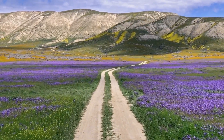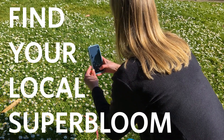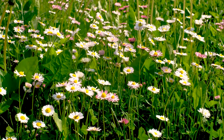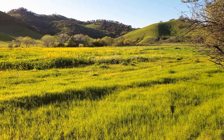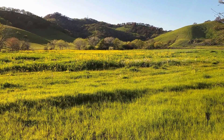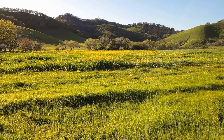My biggest piece of advice would be to find your local super bloom. It may not be the majestic hills of Lake Elsinore, but it could be just as spectacular. And because there will be fewer people there, your presence will be less impactful.